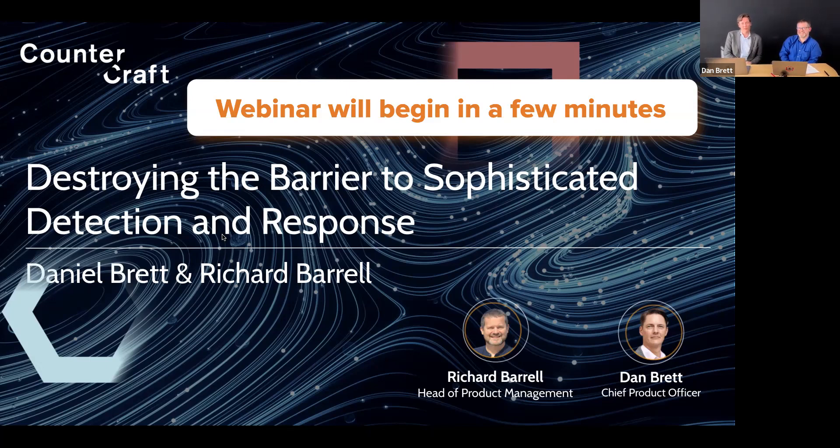Good afternoon if you're in Europe, good morning if you're in America, and if you're in the rest of the world, hello. My name's Dan Brett, I'm a founder and the Chief Product Officer of CounterCraft. I'm pleased to be here with my colleague Richard Barrell. I'm Richard Barrell, Head of Product Management at CounterCraft, here with Dan to show you more about what we're doing.